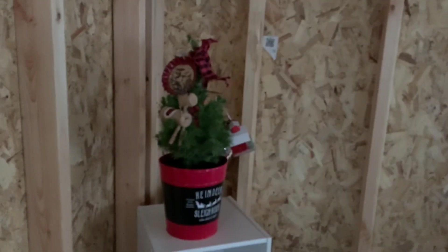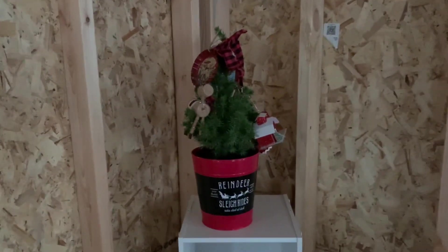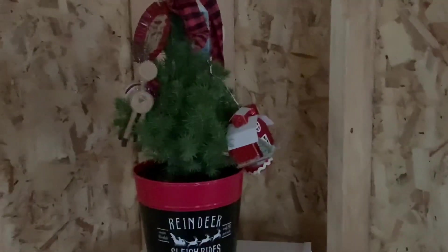I want to show you my little Christmas tree — how cute! And this little chef decoration I put together last night. I've got to get the little inserts to go inside, but I love my tree. My mom bought that for me.